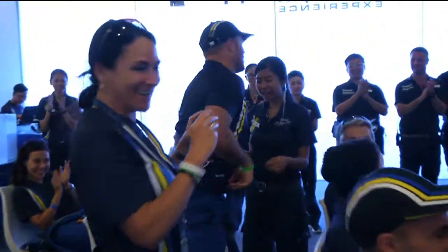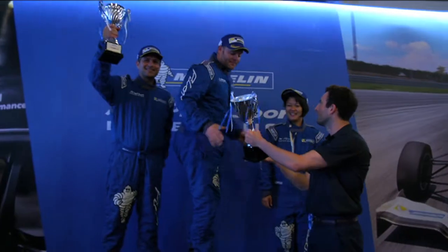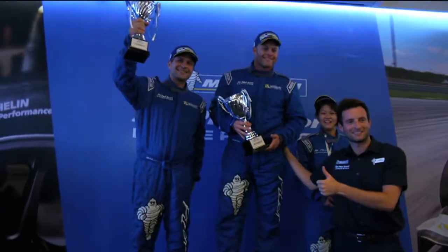And the day got even better for me — the top step of the podium at the Michelin Pilot Sport experience. That's one for the memory bank.